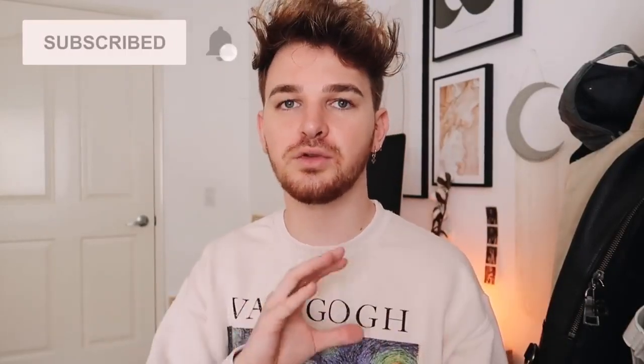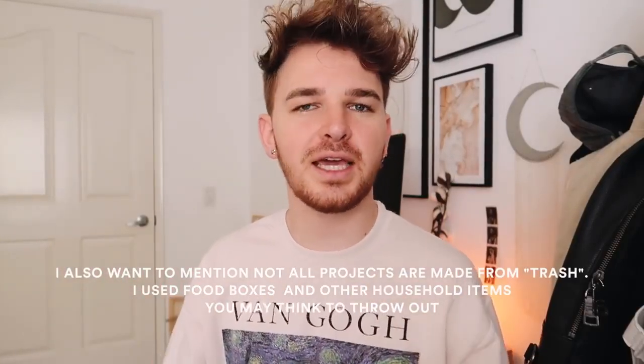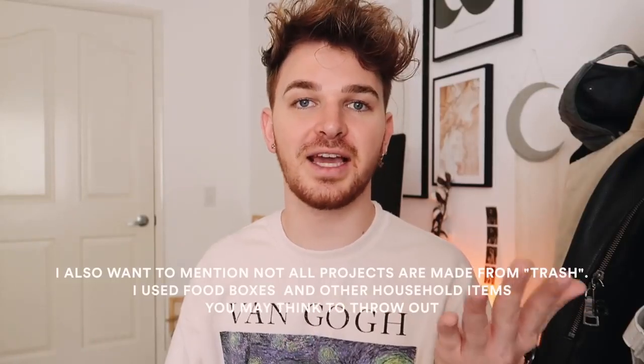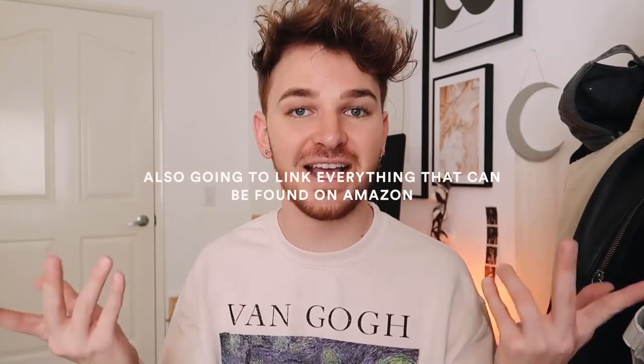I actually want to start doing some Instagram lives, so if you guys are not following me over on Instagram — Lone Fox Home — I'm going to start doing some of those. But today we are going to be doing DIY projects with stuff in your home — little tweaks and things to items you might already have or with supplies you might already have. These are pretty normal supplies, especially if you're already a DIY lover or like crafting in general. I tried to keep the supplies to a minimum and stick to household items.